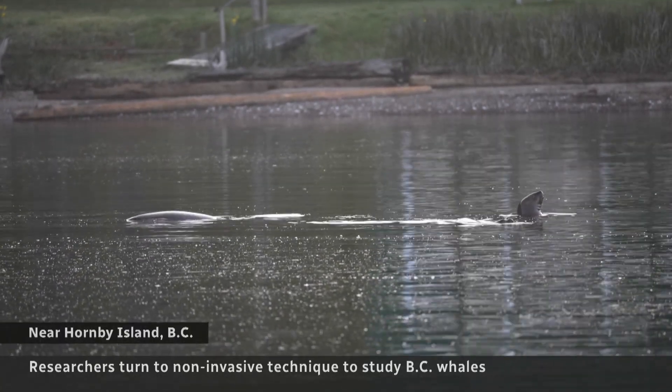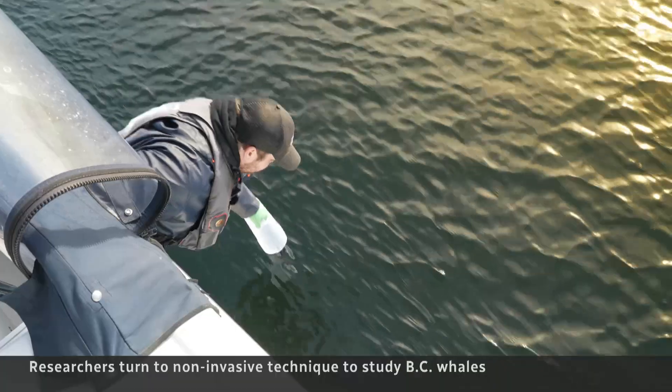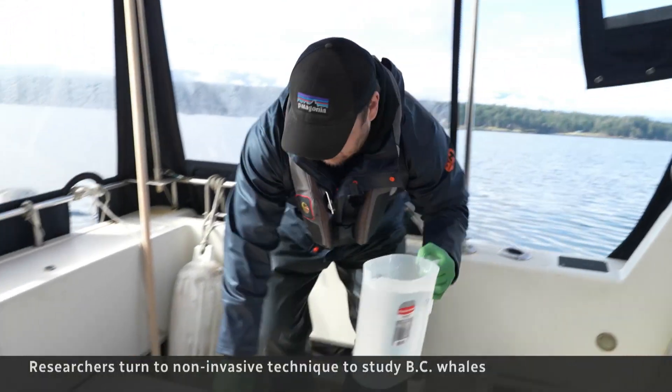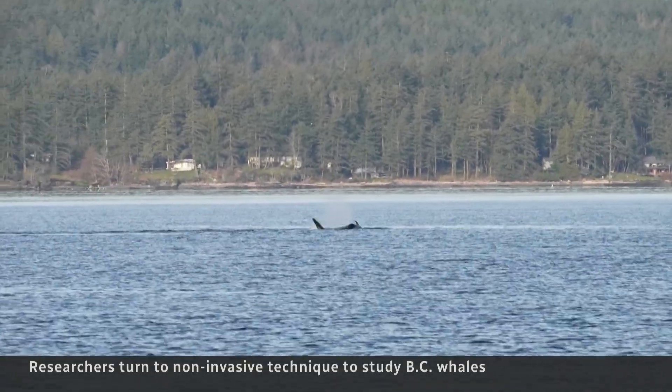There's so much life passing through these waters and, as scientists are finding out, even more to learn from what is left behind. That jug of seawater contains environmental DNA, or eDNA, scooped up behind a diving whale.